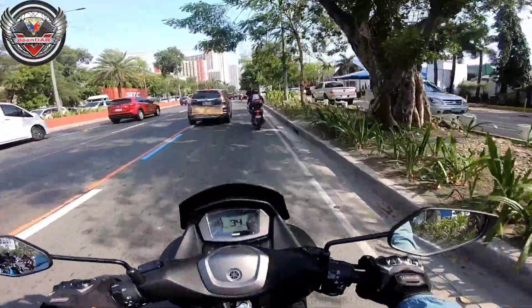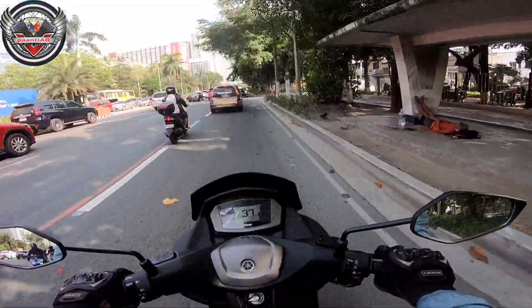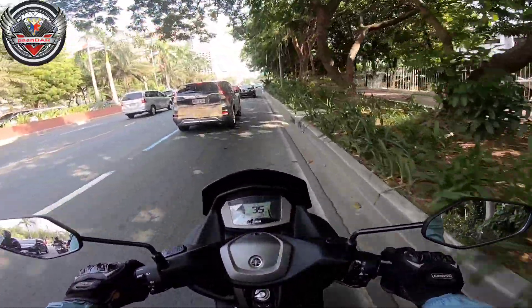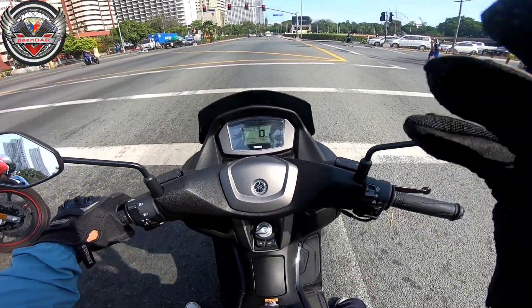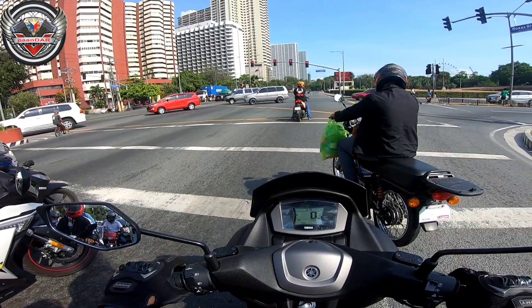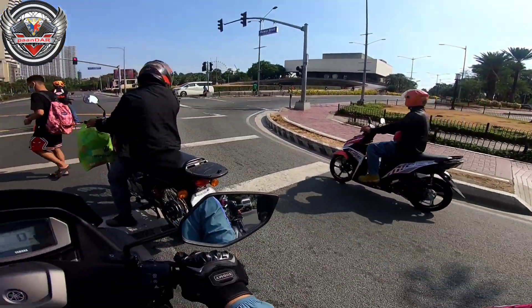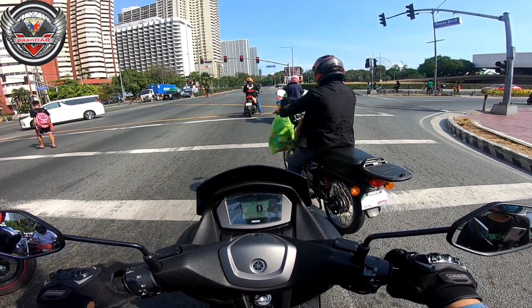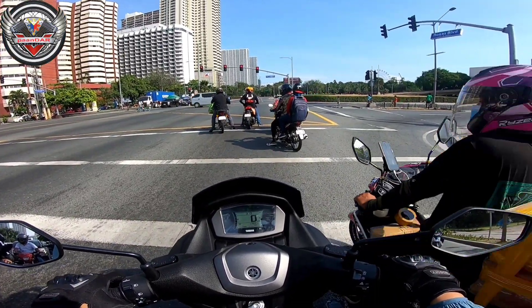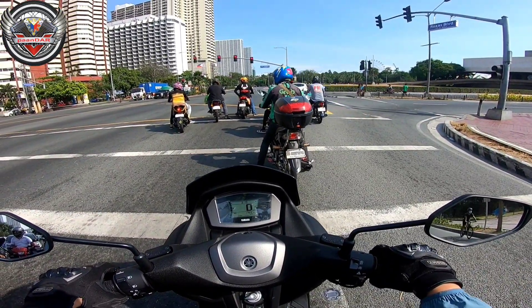Duhan mga kaandar, at pa-uwi na rin kami. Medyo pahapon na - ilang oras na rin kami nasa labas. Sige mga kaandar, thank you so much sa panunood ninyo at sana sa susunod ko pang video manood pa rin kayo. Mga kaandar, huwag natin gagayain yung nakita namin. Ayan lang mga kaandar, thank you at pa-uwi na kami. So please pa-subscribe at i-click ang bell para lagi kayong updated sa aking mga susunod na video. Salamat sa panunood po ninyo mga kaandar.